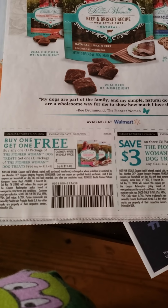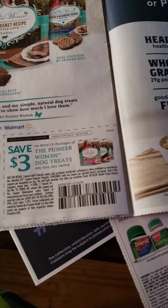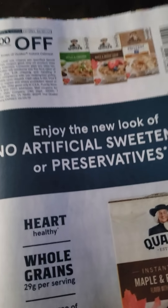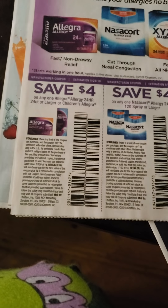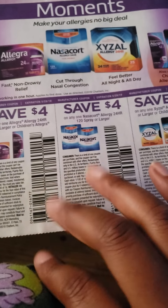Pioneer Woman has a buy one get one free on dog treats. She also has save $3 on any size, any variety when you buy three of them. We got some Quaker Oats — that'll be for the instant oatmeal. We always get our Allegra, Nasacort, and Xyzal — probably saying it wrong. Save $4 on that.